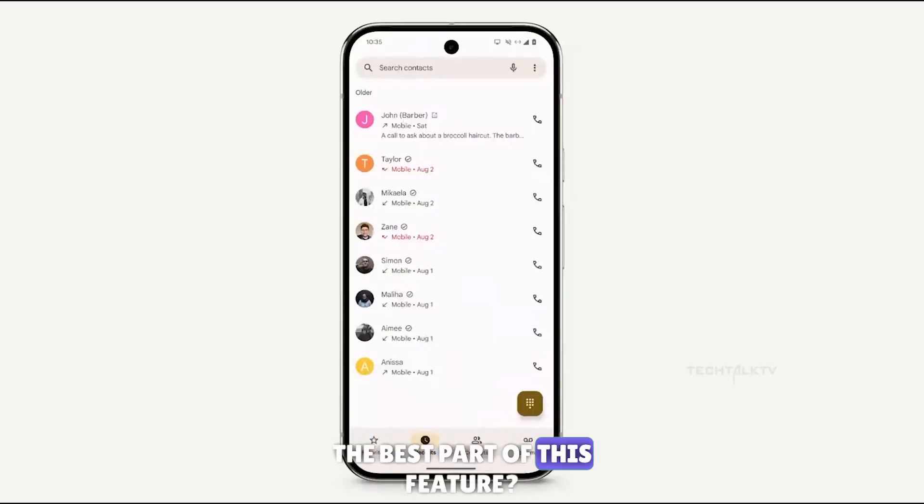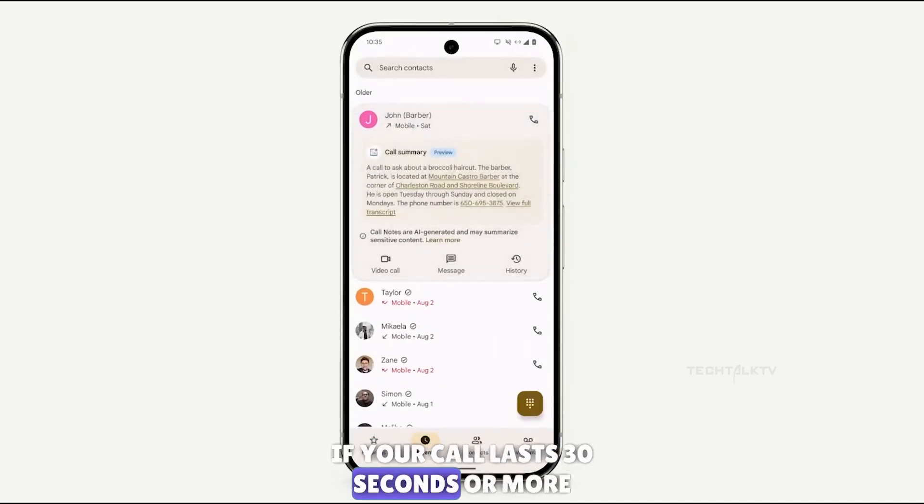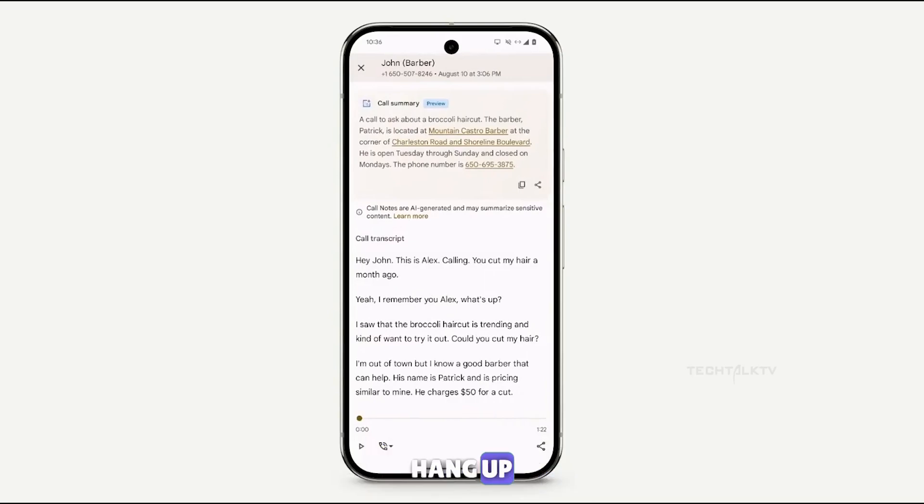The Google Pixel 9 series also comes with the Call Notes feature. The best part: if your call lasts 30 seconds or more, you'll get a private summary and full transcript sent to you the moment you hang up.